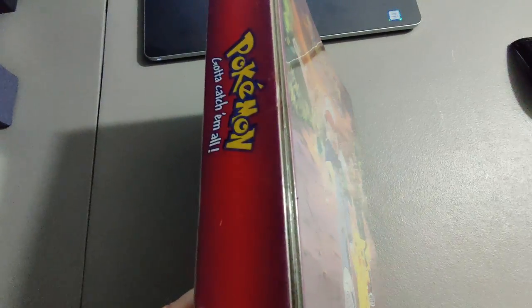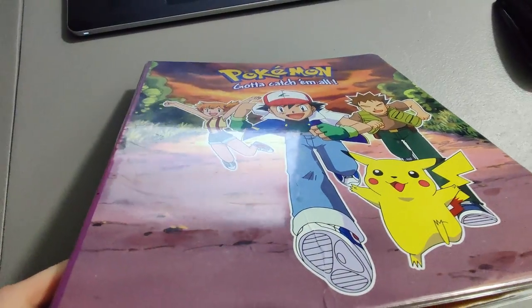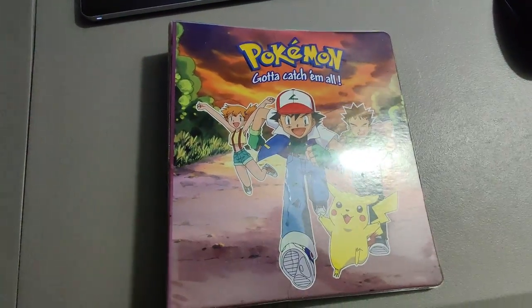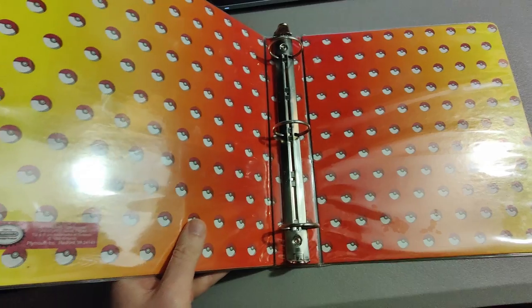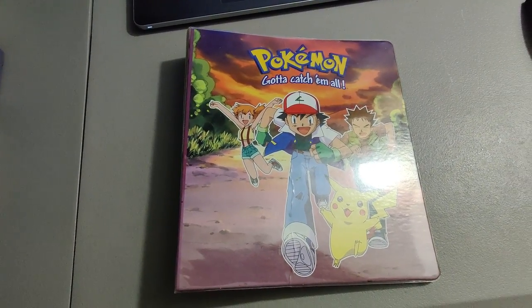Here's another thing I picked up at Goodwill recently — I paid $2.99 for this vintage Pokémon binder. It does have some creases in the cardboard, you can kind of see there on the camera, so I had to sell it a bit cheaper than what I wanted. It has some other wear on it, so I sold it for $20 plus shipping — still a great flip.